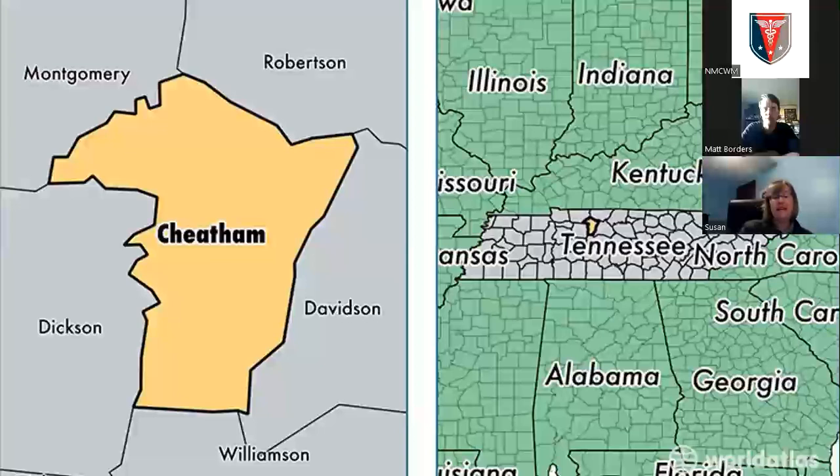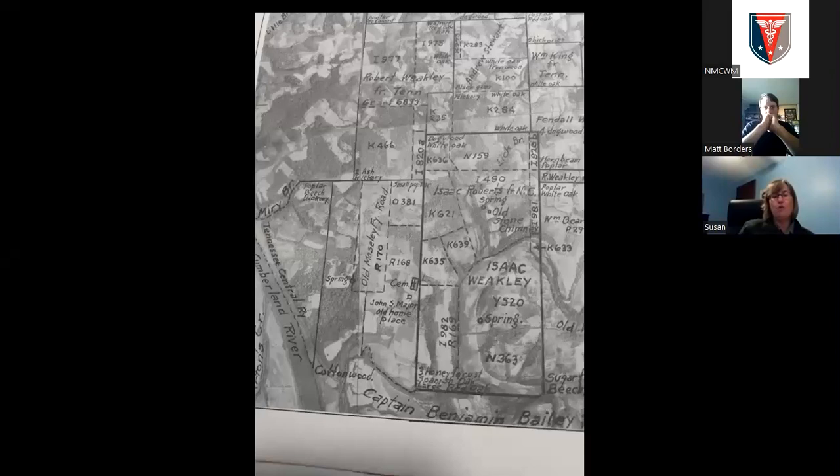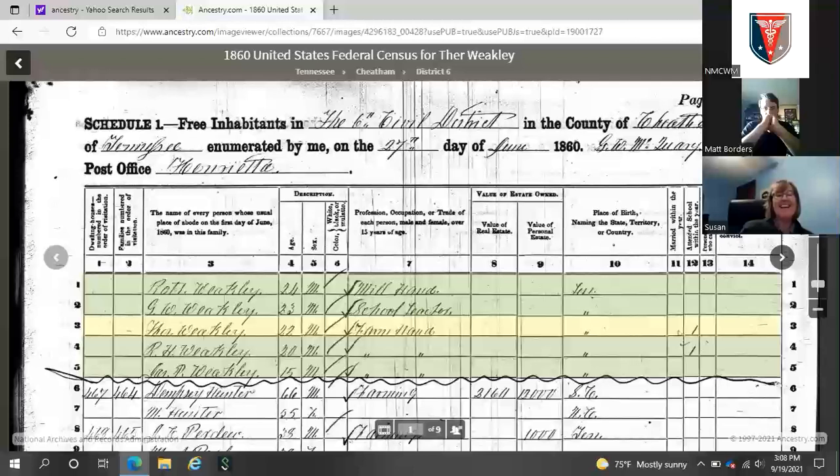It turns out R.H. Weakley is Rufus Weakley. He was born on January 5th, 1840, on a family farm to parents Jerusha and Thomas Jefferson Weakley. The farm was hundreds of acres where they grew tobacco, corn, wheat, oats, and root vegetables, and he was one of 11 kids. The 1860 census shows brothers including Robert Lee Weakley, a mill hand; George Washington Weakley, a school teacher; and Thomas Weakley, a farm hand, along with Rufus.